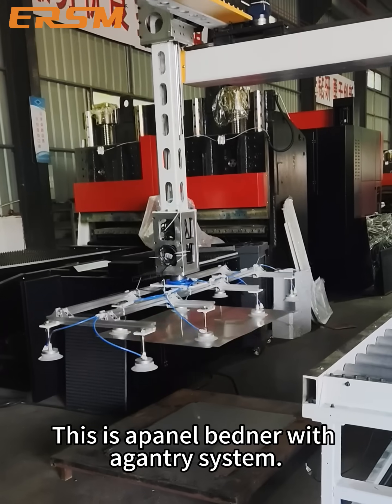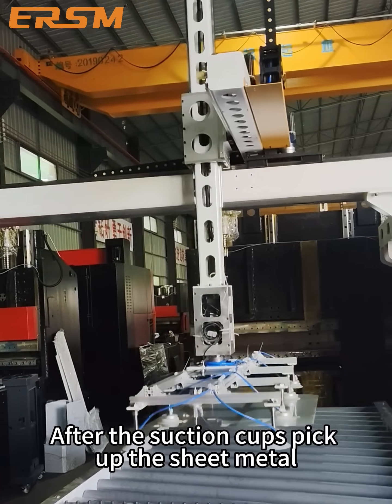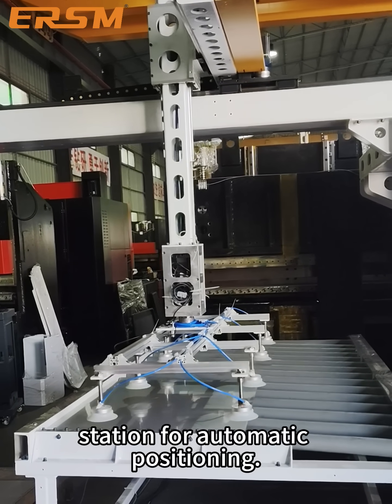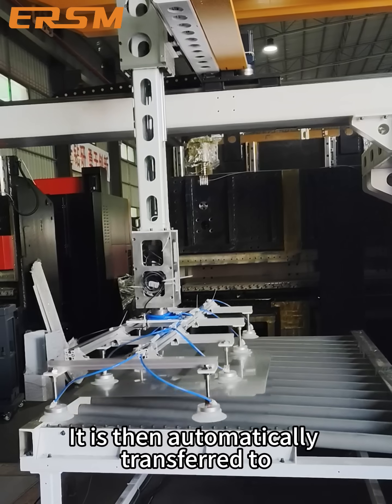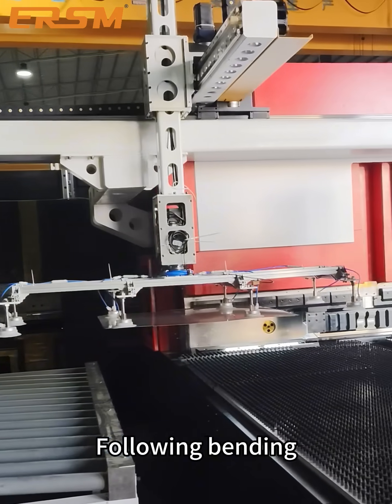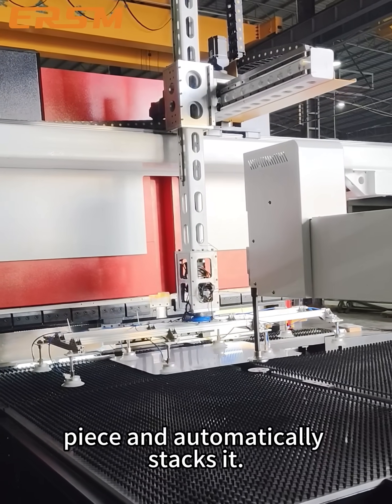This is the Apinel Bednar with Agantry System. After the suction cups pick up the sheet metal, it is placed on the alignment station for automatic positioning. It is then automatically transferred to the panel bender for automated bending. Following bending, the gantry retrieves the formed workpiece and automatically stacks it.